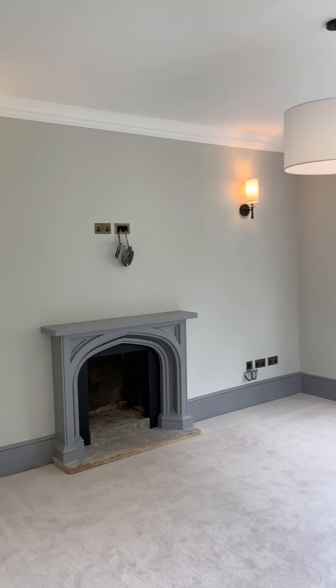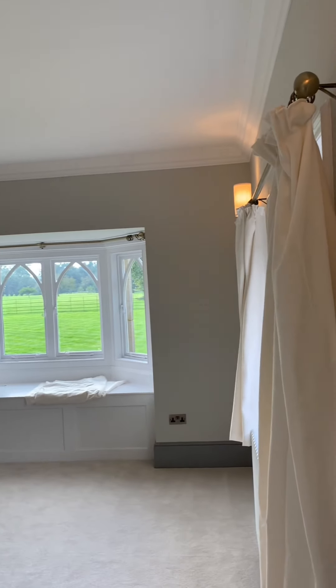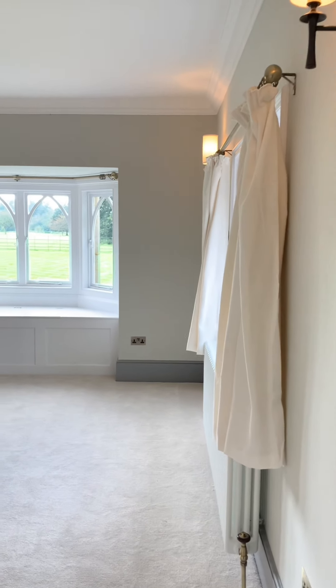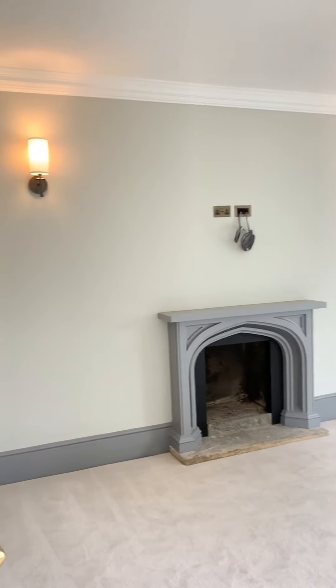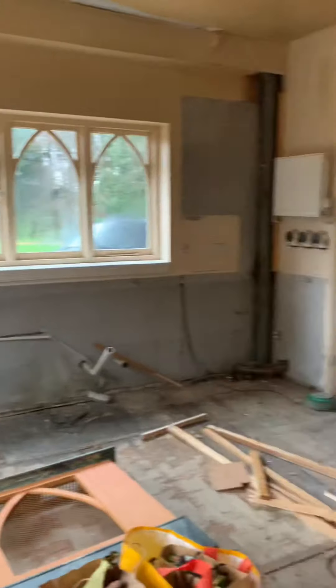This room had a beautiful bay window that I decided to utilize by putting in a window seat. Our decorators came up with a creative idea of painting the skirtings and the fireplace in a darker grey, which I absolutely love. I chose modern and unique lights that believe it or not came from Wayfair — I've always been skeptical about ordering lights online but was surprised that everything turned out really nicely.